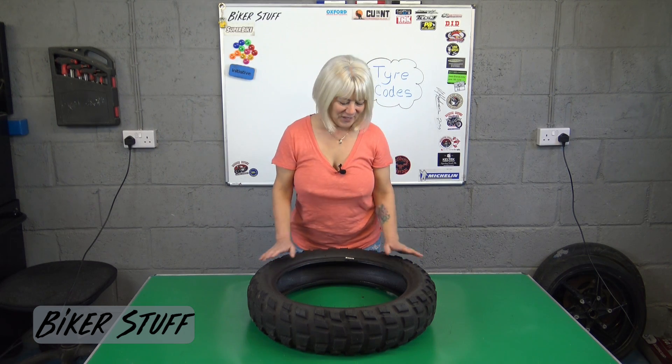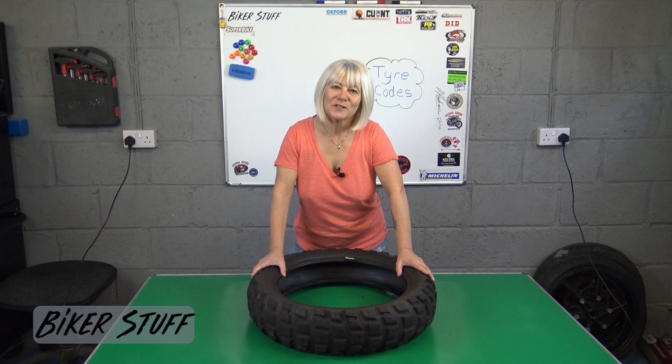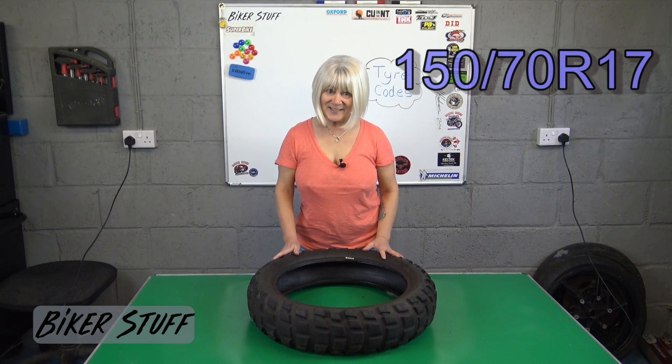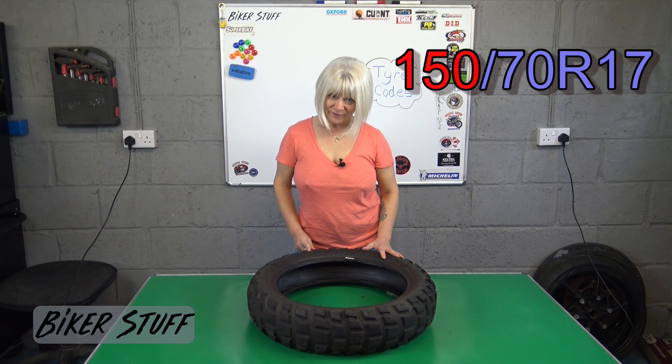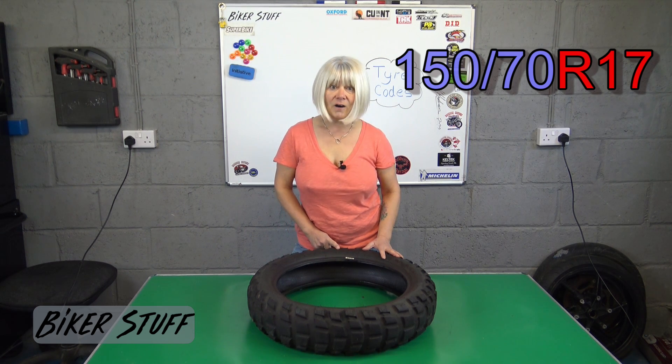Let's take a look at this one and see what it says. This is an old tire my husband used a few years ago on his Tiger. The size is 150/70 R17.